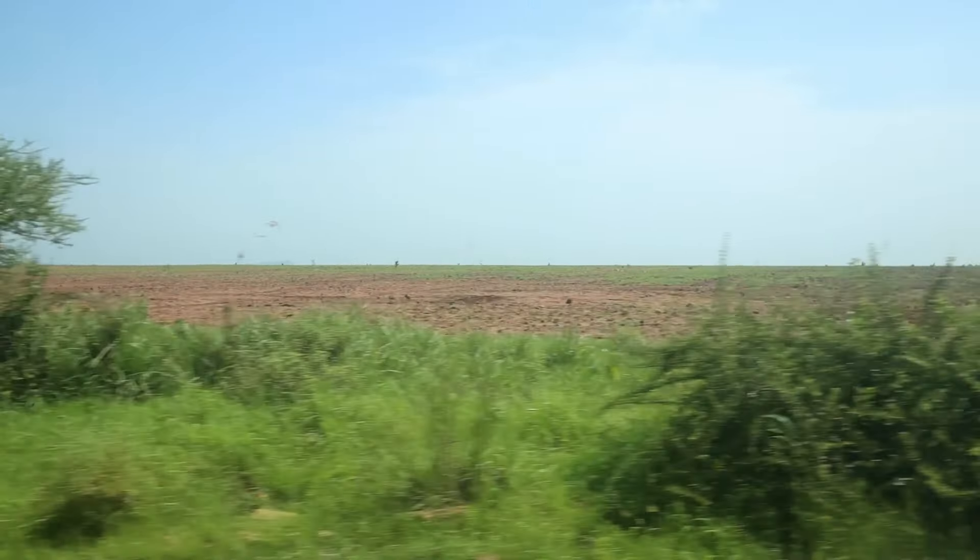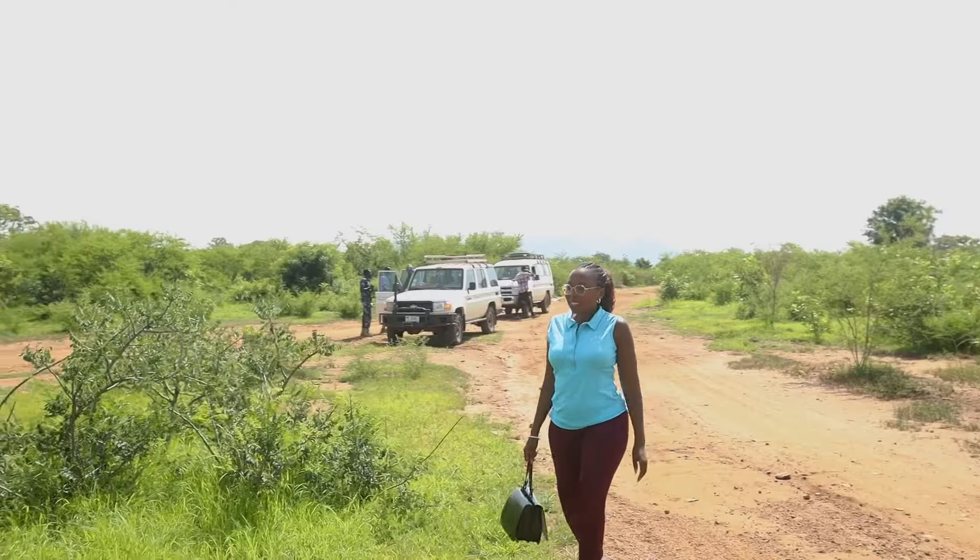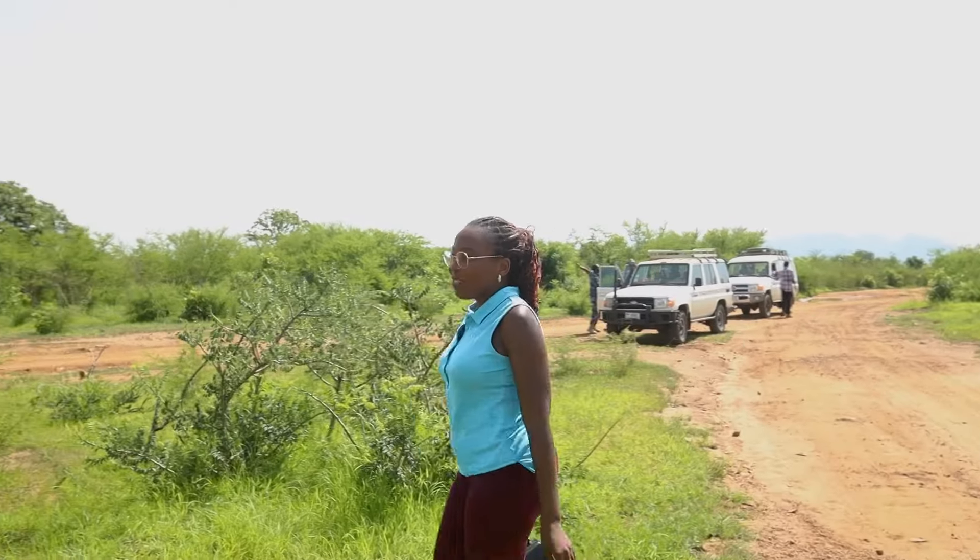Hello, this is Dr. Victoria Nalule. I'm the Chief Executive Officer of Nalule Energy and Minerals Consultancy. I'm a lawyer by profession and an international expert when it comes to energy and mining law. I am a holder of a PhD in International Energy Land Policy from the University of Dundee.